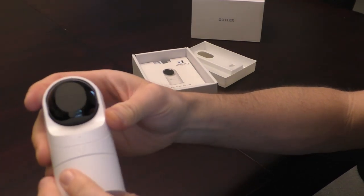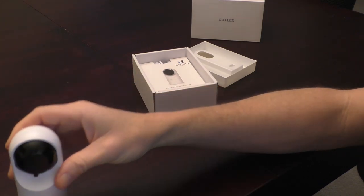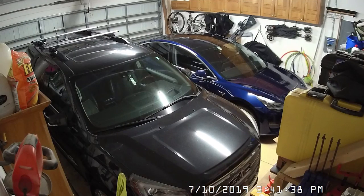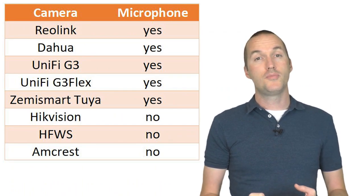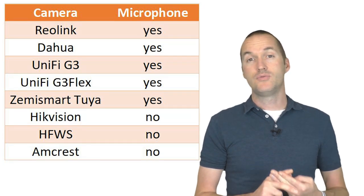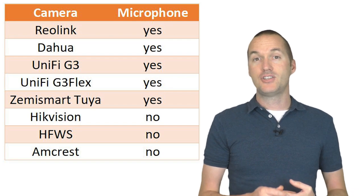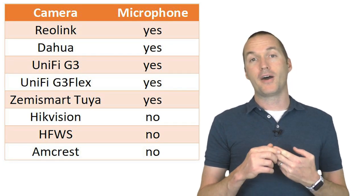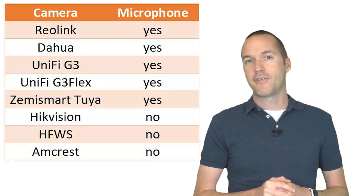The G3 Flex camera was extremely easy to aim, but it can only pan and tilt — the roll is constant, which I found a little annoying when mounting it in the corner of my garage. If audio is important for your application, be aware that the Hikvision, Amcrest, and HFWS cameras do not come with a microphone and will not record audio. In my test the UniFi G3 had the best audio, followed by the Reolink, then the Tuya, then the Dahua, and last the G3 Flex.